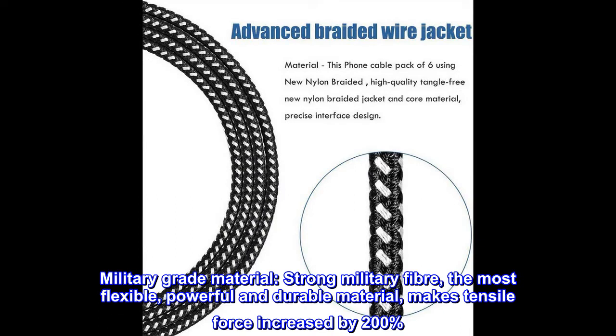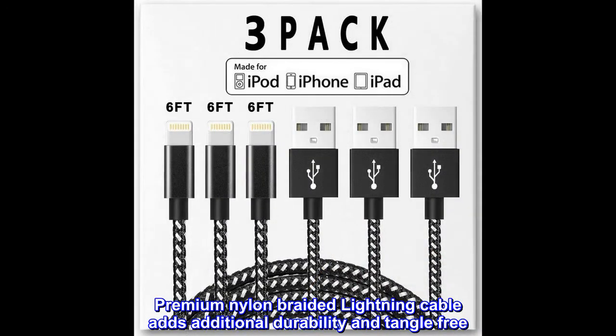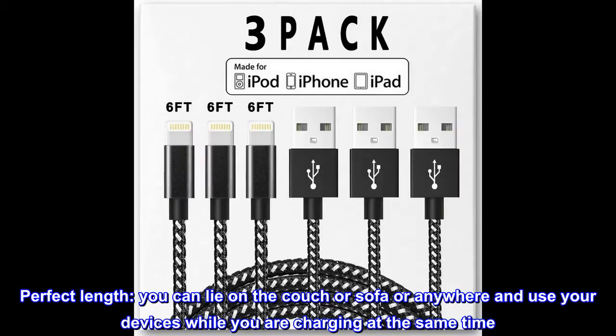Military Grade Material. Strong military fiber — the most flexible, powerful and durable material — makes tensile force increased by 200%. Special Strain Relief Design can bear 10,000 plus bending test. Premium Nylon Braided Lightning Cable adds additional durability and tangle-free perfect length.